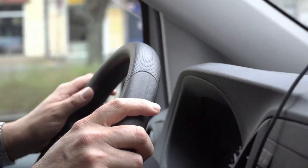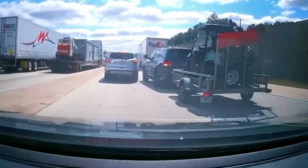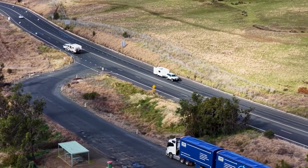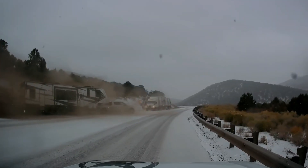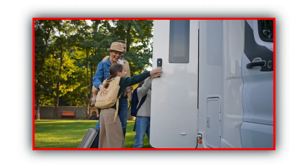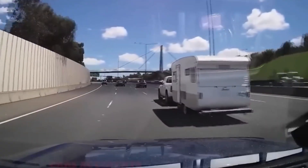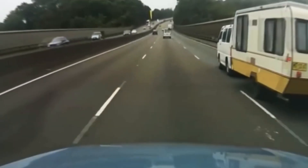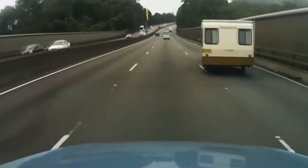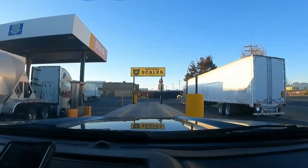Maybe you're thinking, it's only a few hundred pounds over — what's the big deal? The big deal is that once your truck is maxed out, every curve, crosswind, and emergency stop becomes a gamble. If your payload sticker says 1,800 pounds, and your hitch, passengers, and tongue weight add up to 1,900 pounds, you're already outside the safety margin. Before you ever hitch up, weigh your rig. Know your real numbers, because when it comes to towing, close enough doesn't cut it.